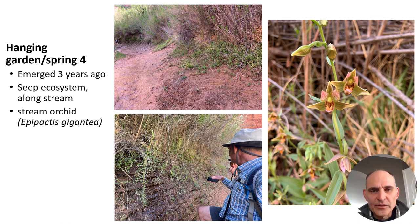A fifth spring site was exciting to observe because it had an abundance of stream orchid (Epipactis gigantea), a relatively rare plant that doesn't grow in many places. We found it in great abundance at a site that has only been outside of Lake Powell for three years — showing an impressive ability for this plant and this community to reestablish after disturbance.